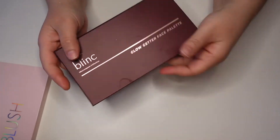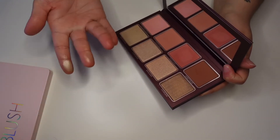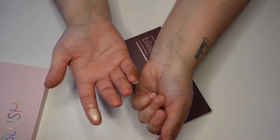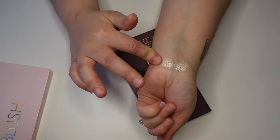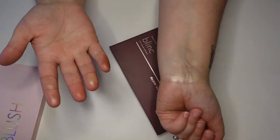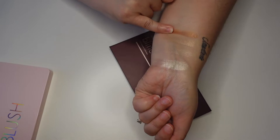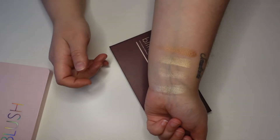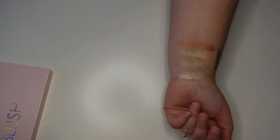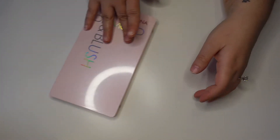Next I have this one from Blink — the Glow Getter Palette, a blush and highlight palette. Every single one of these came in Boxycharms, which is part of the reason why I recently canceled my Boxycharm subscription. I just did a palette declutter and like 95% of the palettes I decluttered were Boxycharm palettes. I was just getting a lot of stuff I don't really use, which is the case with a lot of these highlighters. I used this one in a video and never touched it again.